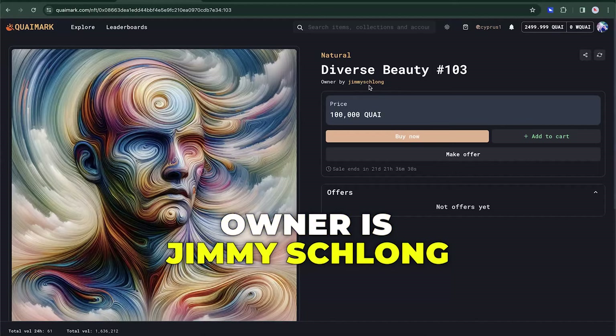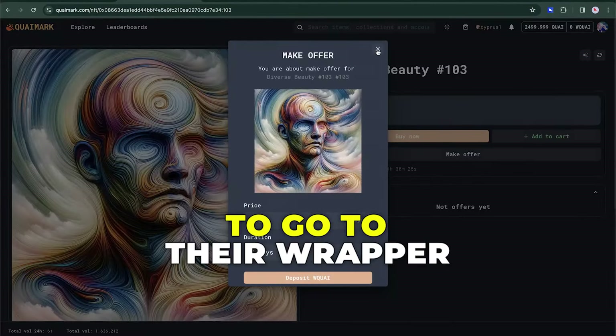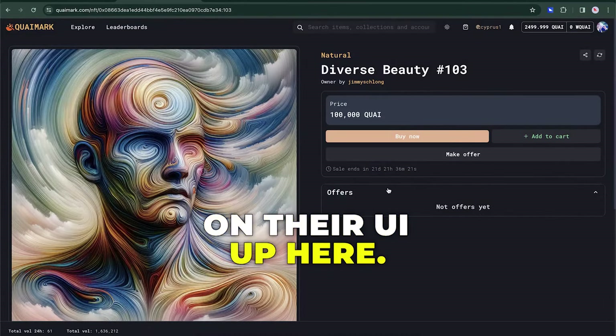You can grab this NFT for a hefty price of a hundred thousand Kwai. The current owner is Jimmy Slong. You can also make offers — I believe this is in wrapped Kwai, so you'll have to go to their wrapper function, which is somewhere on their UI.